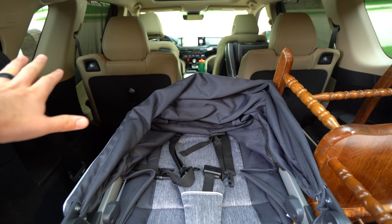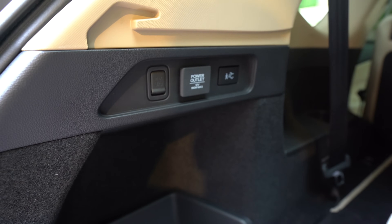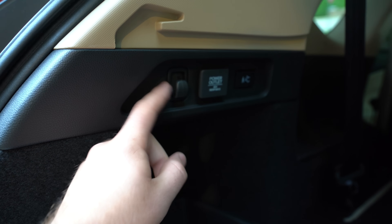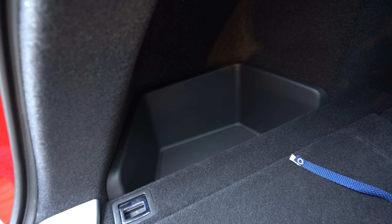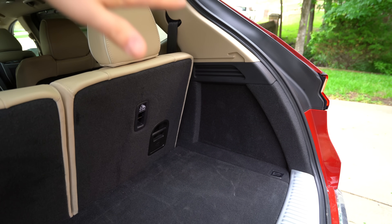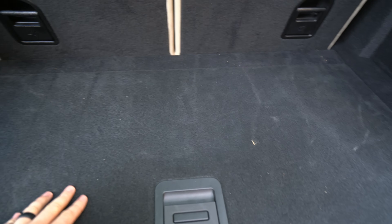Over here, you get a 12-volt power outlet and a little hook that works really well as a grocery bag hook. Down on the side, you get a little extra bin for storage or groceries. With the third row folded up, the floor space isn't too bad, but the curvature really impedes height. You can fit a carry-on suitcase and similar items back here just fine.